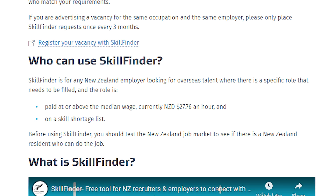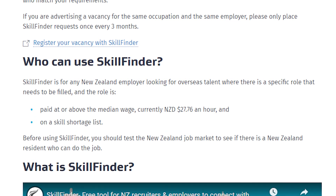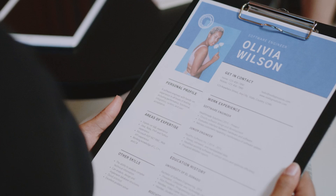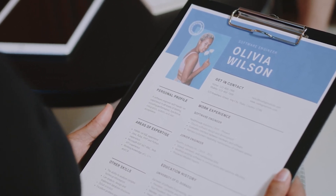Their three rules of thumb are: any role must be paid above the median wage of $27.76 per hour; the skill required needs to be on the skill shortage list; and your team must have tried to fill the role within the New Zealand market before advertising.